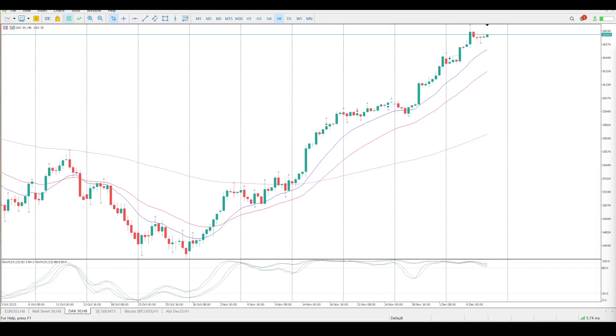Good morning everybody and this is your DAX Day Trade Setups for today. Looking at the 8-hour, the trend is very strong to the upside — no debate about that.